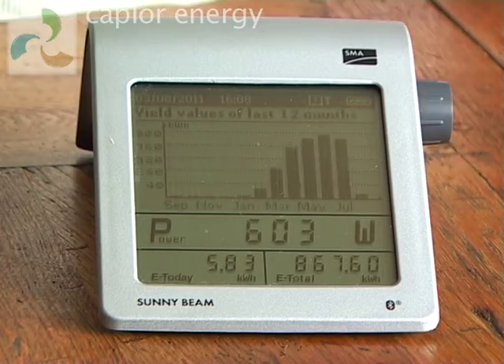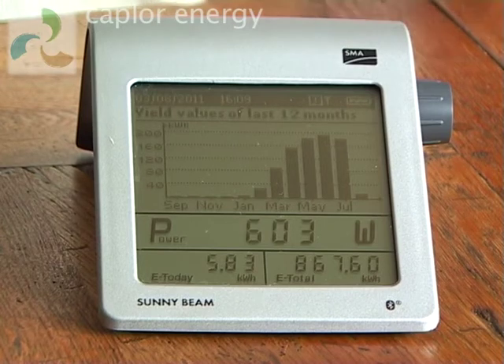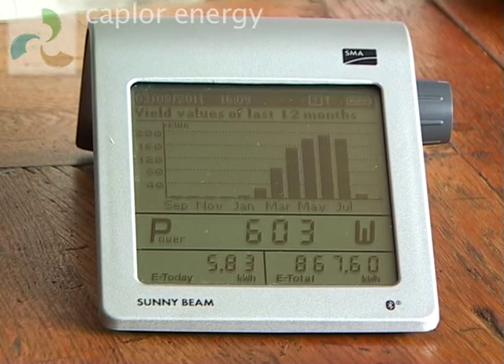Turning it again gives a bar graph for the last 12 months. Now our system hasn't been installed for a full year yet so there are some empty months, but you can see a fairly classic curve developing with the best results understandably coming in mid-summer.